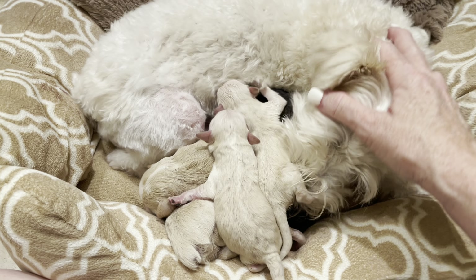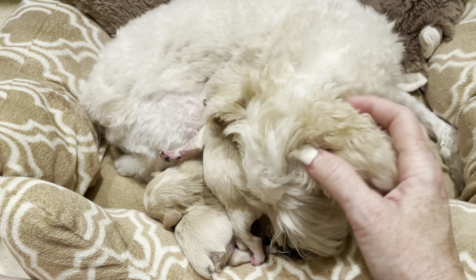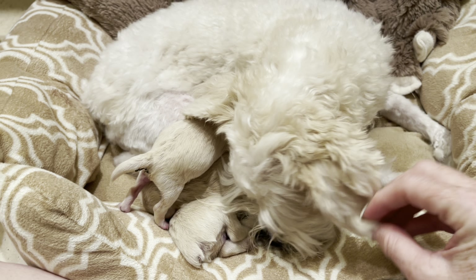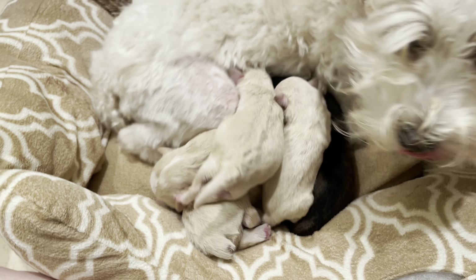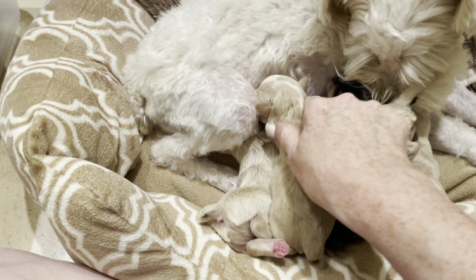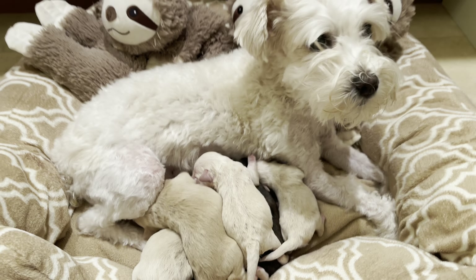Liberty is due to have her puppies anytime now. And then Coco's puppies will be coming along later this month — all of Coco's puppies will be black and silver phantoms. So none of these puppies right here are black phantoms, but all of the rest of Sweet Tea's puppies are black phantoms. I'll be showing you those in the next video coming up.